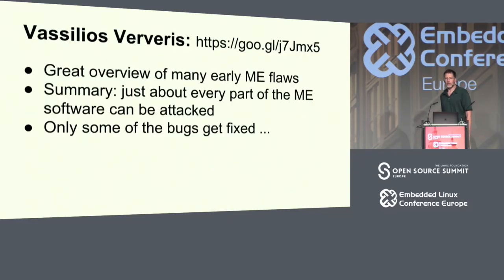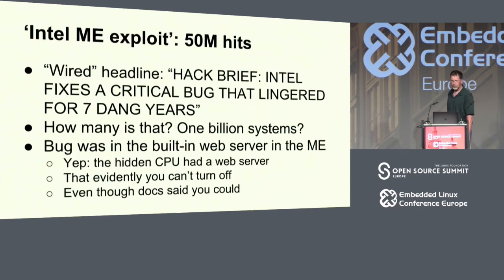Vasilios Rivera, about ten years ago, did a fantastic master's thesis on ME flaws, and it was depressing because basically everything could get attacked, and not all of those have gotten fixed. You can Google 'Intel ME exploit' — 50 million hits. The Wired headline was: 'Intel fixes a critical bug that lingered for seven dang years.' And if you do the math, that's kind of like a billion machines.